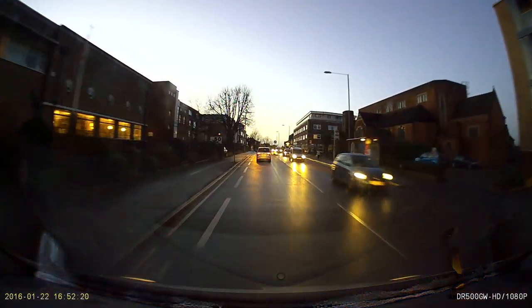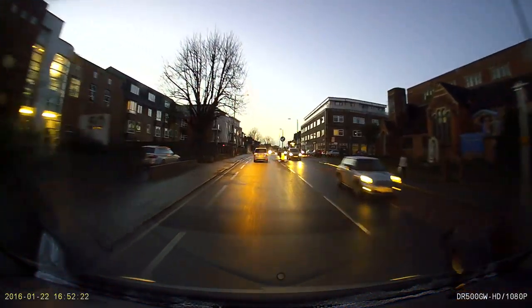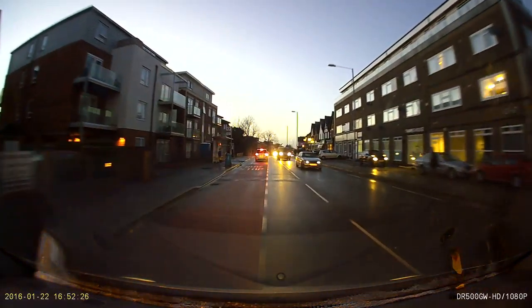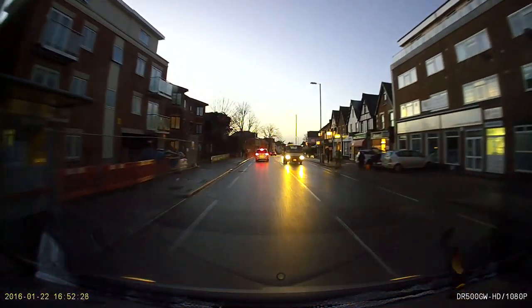In a quarter of a mile, turn right onto Peppers Road.